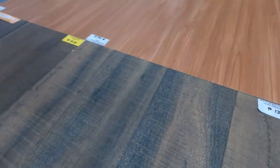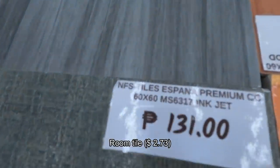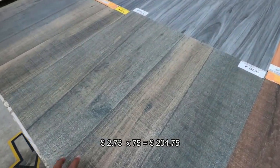This one right here is 131 pesos each, and I'm buying 75 pieces also — for room number one, room number two, and room number three.